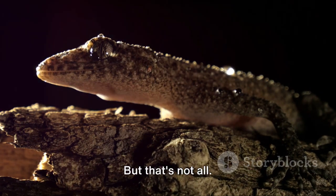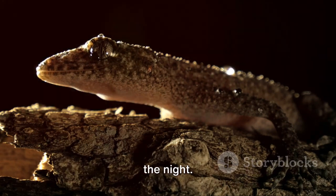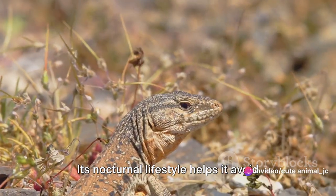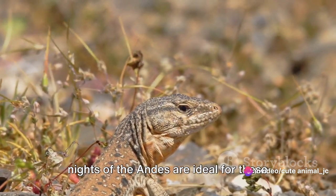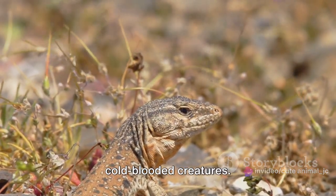But that's not all. The Andean gecko is also a creature of the night. Its nocturnal lifestyle helps it avoid many daytime predators, and the cool, dark nights of the Andes are ideal for these cold-blooded creatures.